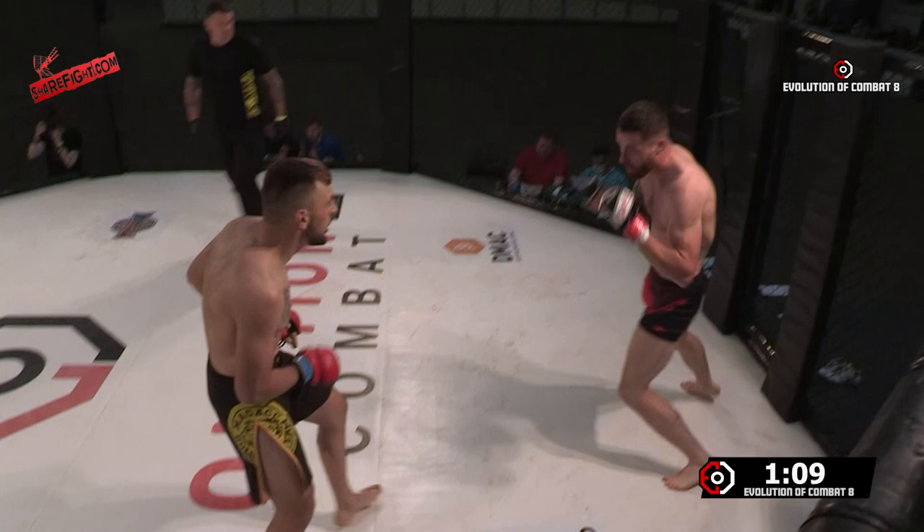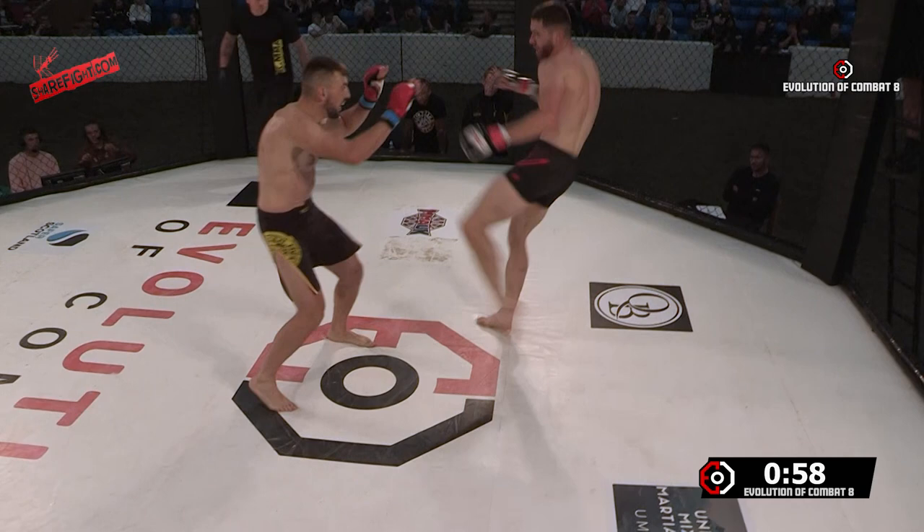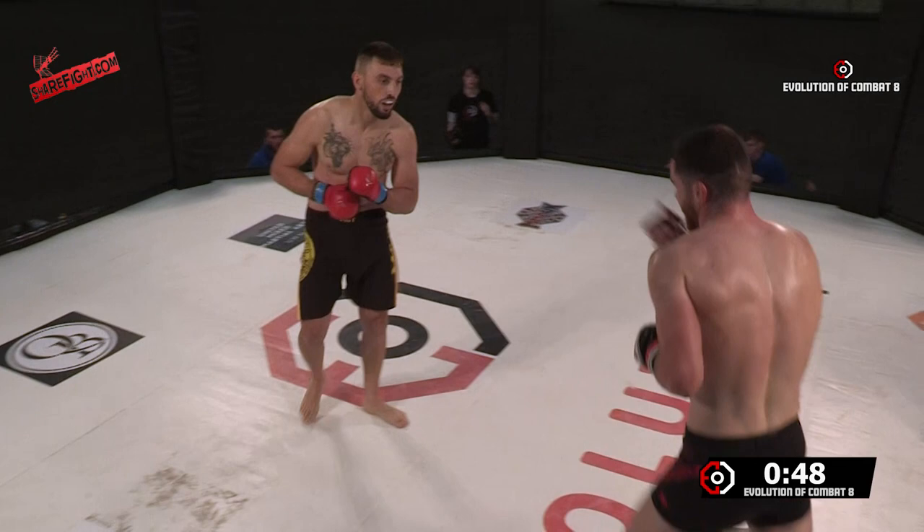John needs to get himself off that cage and not panic when he gets on it — it negates the range advantage. He needs to set up that leg kick. Even flashing that jab is more than enough. Same with that step-through left body kick; he needs to put something in front of it.